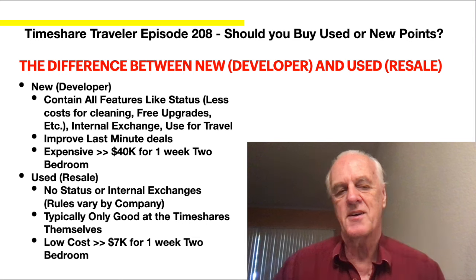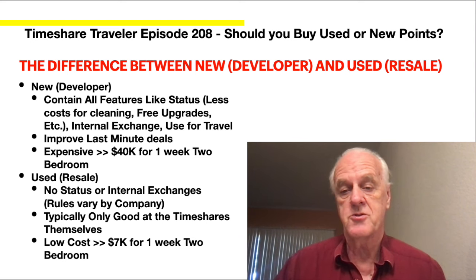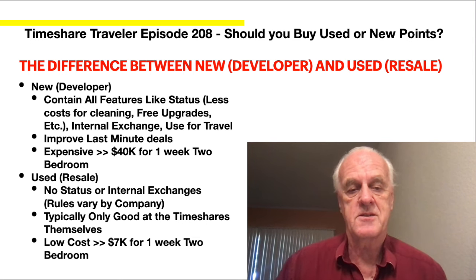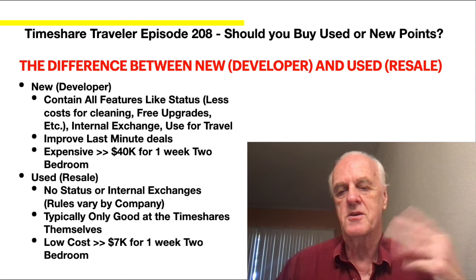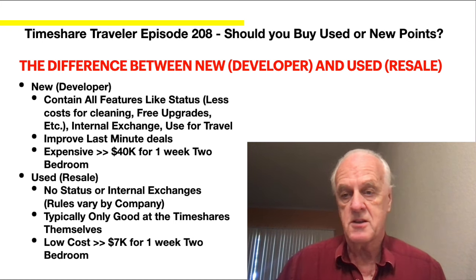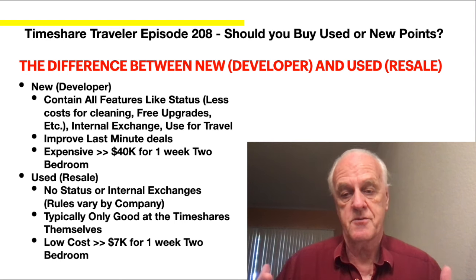I'm going to cover a simplified version of what new versus used resale is. New or developer credits contain all the features like status and less cost for cleaning. For example, I love my Worldmark because I have a status that means I can stay two nights and not do a cleaning deposit. This saves me probably $1,000 to $2,000 a year because I do a lot of two-night stays.